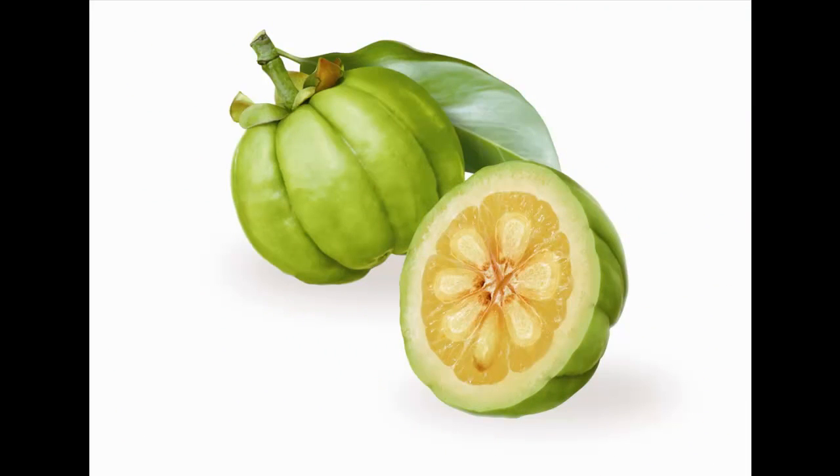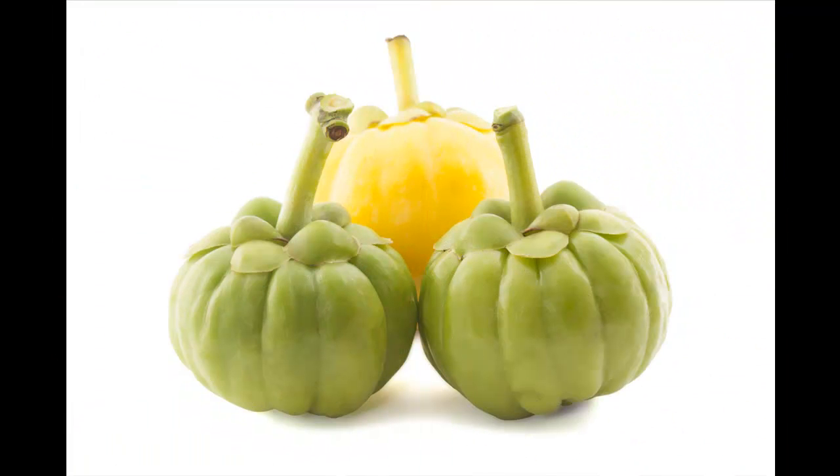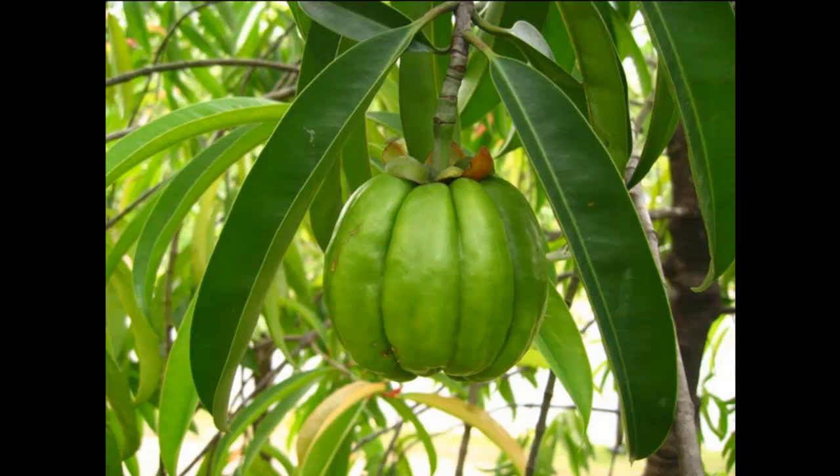However, some smaller research studies have found supporting evidence of these benefits in animals. Garcinia is widely known and documented for aiding natural weight loss. The fruit aids in making meals more filling and is also used as a sweetener.